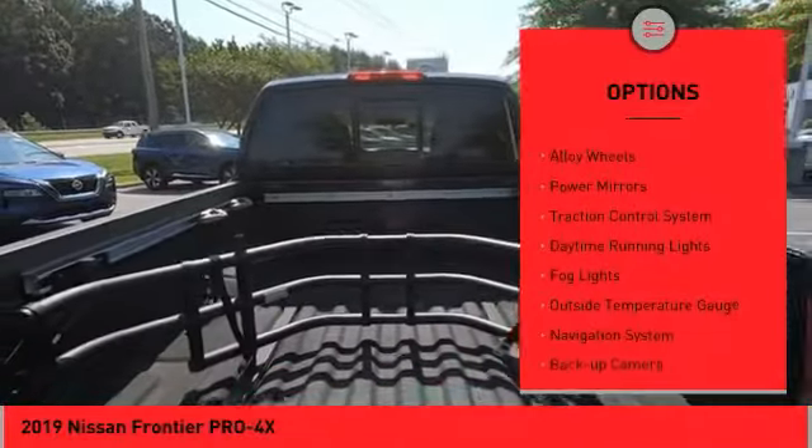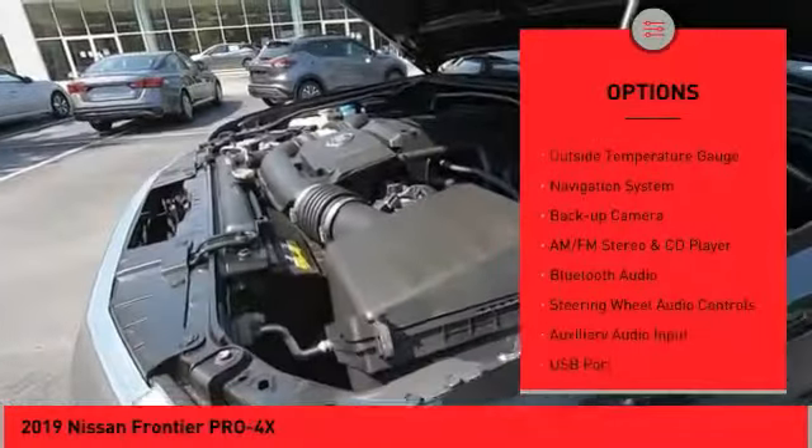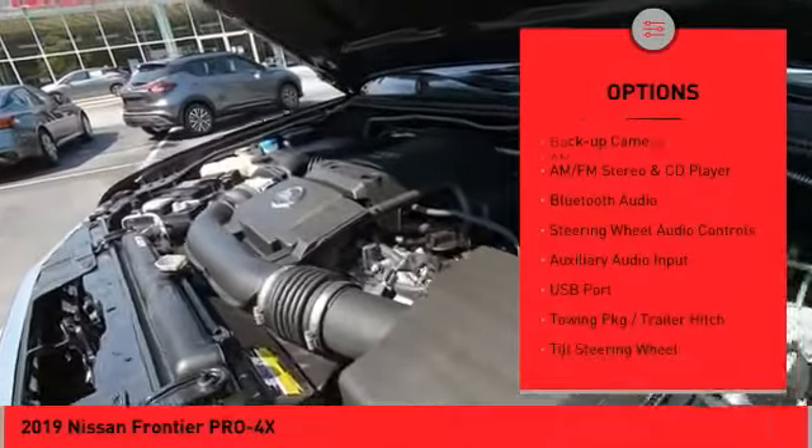Sliding rear window, bed liner, alloy wheels, power mirrors, traction control system, daytime running lights, fog lights.